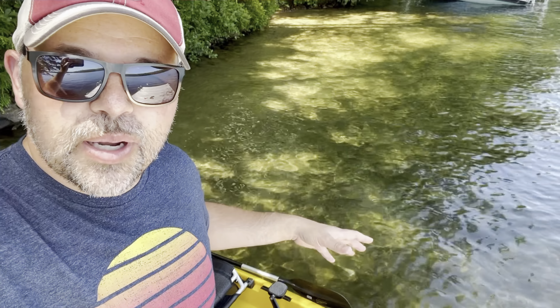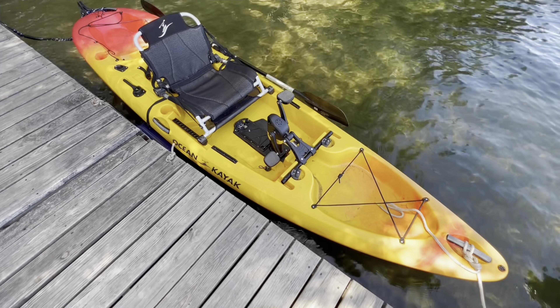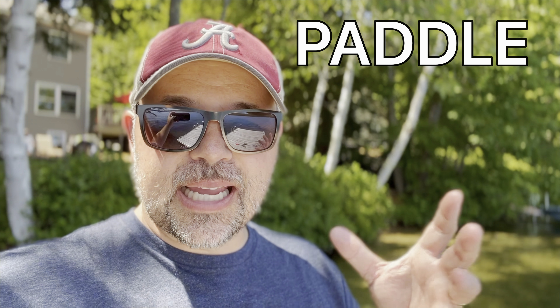In today's English lesson, we are going to visit a lake house and talk about all of the English words and terms you might need to know if you ever visit a place like this.